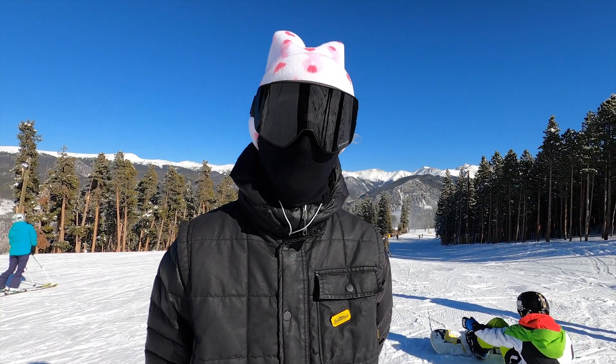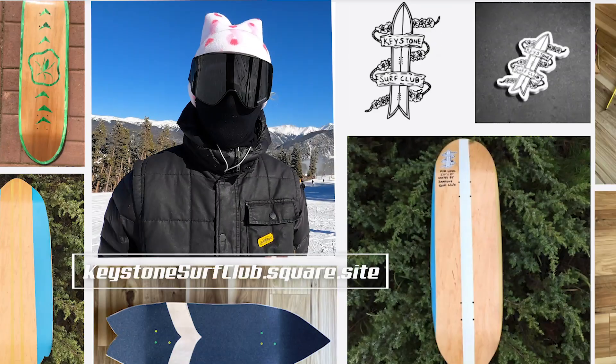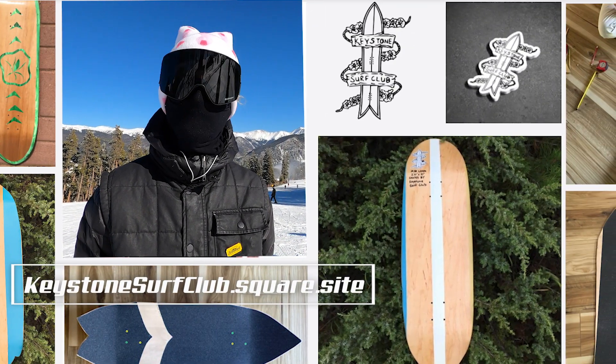A lot of board sports standing sideways — we're all out. Ben was saying you guys cut your own skateboard decks? We do. We do some custom shapes and then just some wild surf-inspired shapes.